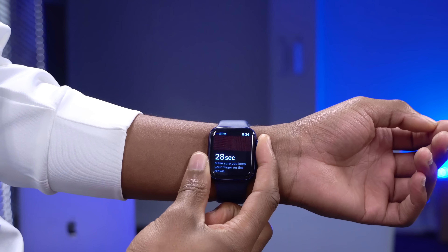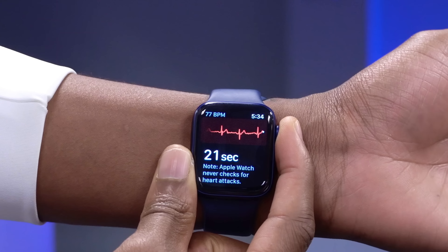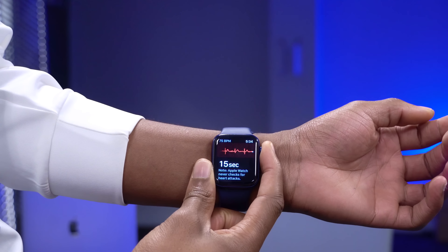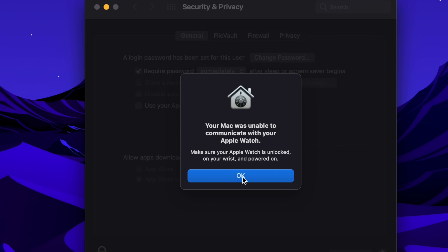watchOS 7.1 also adds support for irregular heart rhythm notifications in the Republic of Korea and Russia — so those regions are getting a lot with this update. Additionally, this update resolves an issue where certain users were not able to unlock their Mac using the Apple Watch. That's a cool feature, and it's now up and running. This update also fixes a bug where, for some users, raising your wrist would not light up the screen — 7.1 fixes that.